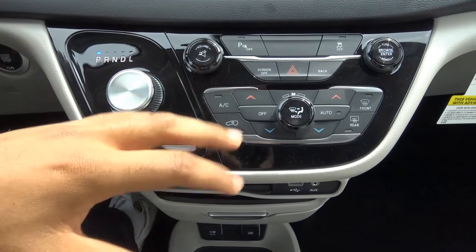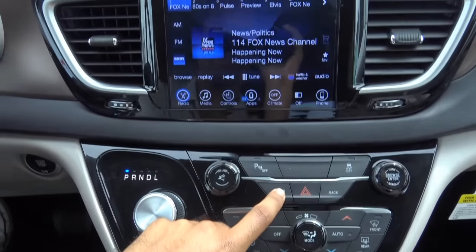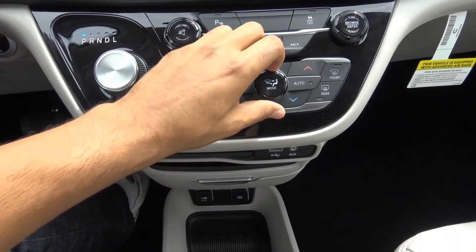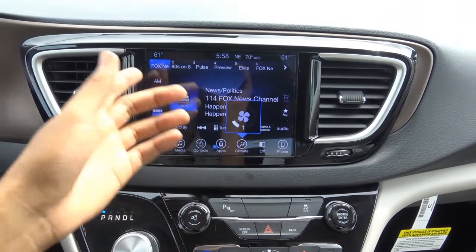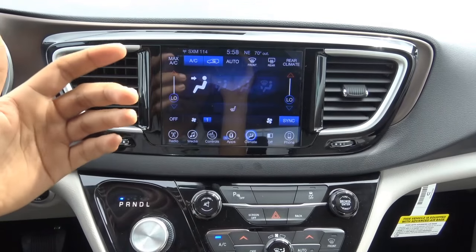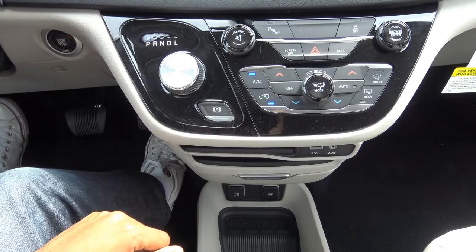Coming to the center stack, we have your climate controls, parking sensors off button, and traction control off. You can also turn your screen off from right here. There's dual zone automatic climate control with temperature and fan speed dials, showing the current temperature up on the display. You can also adjust it from the touchscreen. Then you have your front window defroster, rear window defroster, recycling mode, and an electronic parking brake.